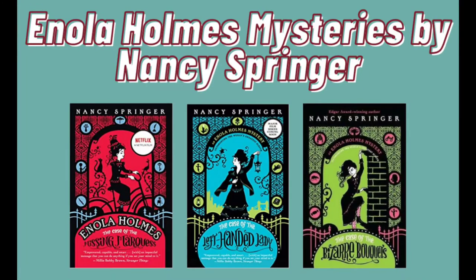Hey guys! Today I'm gonna make another video and today I'm gonna make a book review. The book I'm gonna review today is number one of the Enola Holmes mysteries by Nancy Springer.